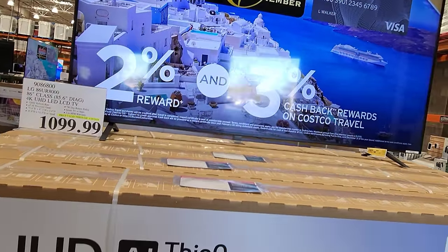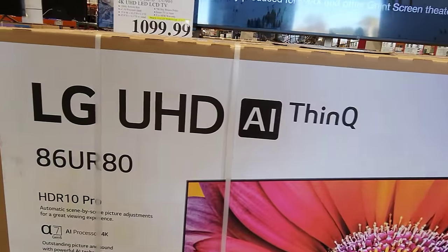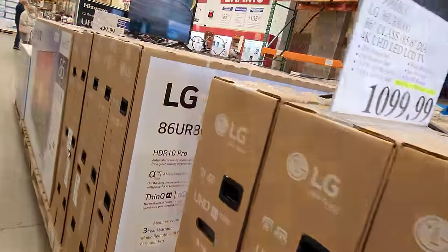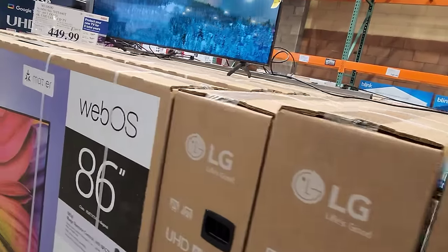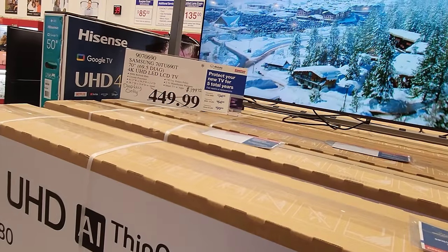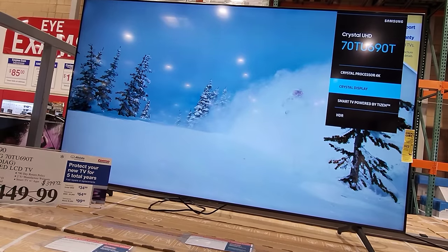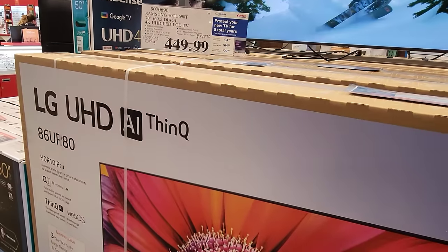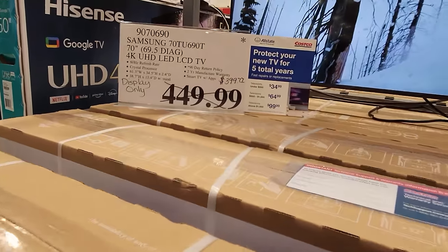Here we are at Costco in Myrtle Beach, South Carolina. Showing you the TVs when you first walk in — these are your lower-end models. Probably my biggest complaint, other than a Samsung kiosk right in the front which has the QN85C — one of the best TVs in the store — is you do have these lower-end TVs kind of littered throughout the front of the store. And why I point these out is because a lot of people shopping at Costco are getting bombarded with the lowest-end models.